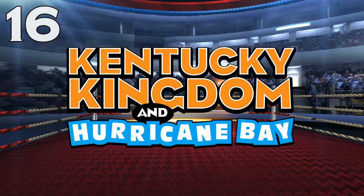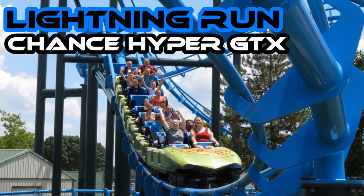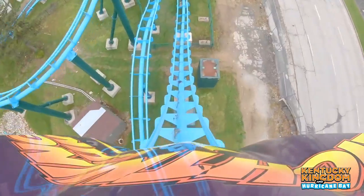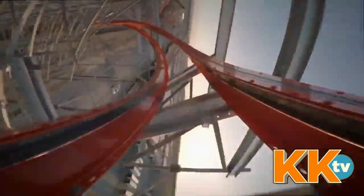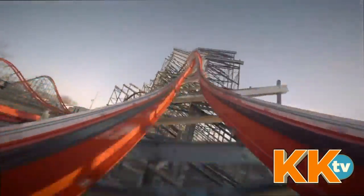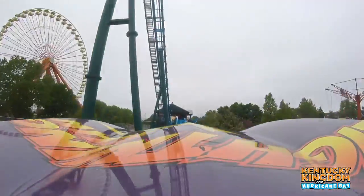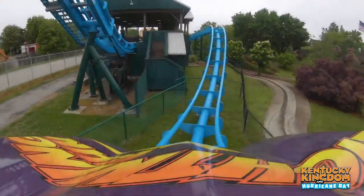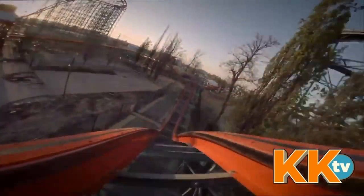Number 16: Kentucky Kingdom. Storm Chaser, an RMC steel coaster, and Lightning Run, a Chance Rides Hyper GTX. I thought this could have been much higher, but Lightning Run turned out to be a weaker link. Storm Chaser is outstanding — one of the shortest RMCs in height and length, but incredibly powerful, definitely in the top half of RMCs I've ridden. Lightning Run still makes my top 50 with its wild ejector airtime, though better lap bars could have made it a lot better. These two ejector machines easily make this list.